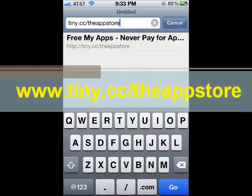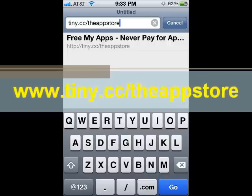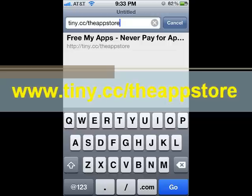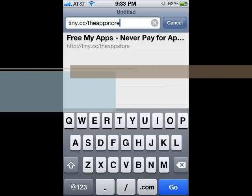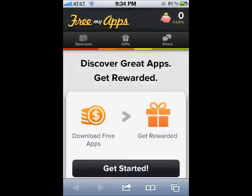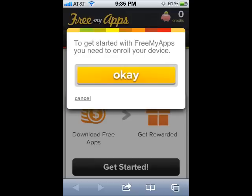Step 1. Type this link into your iPhone, iPod Touch, or iPad Safari browser: www.tiny.cc slash the app store. Once you're at the site, tap the Get Started button. Then tap the OK button when the pop-up window is displayed.